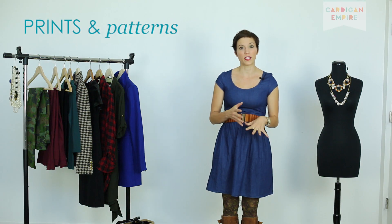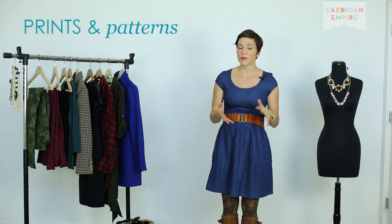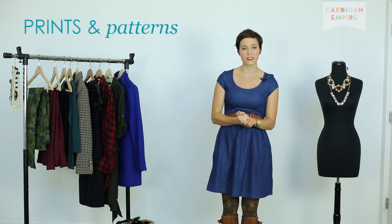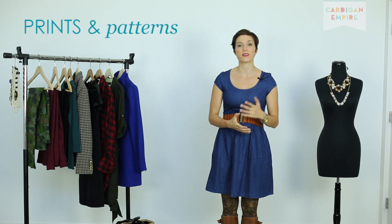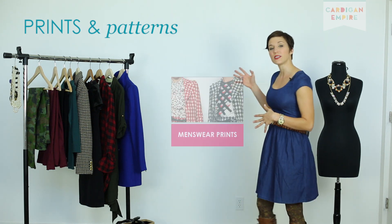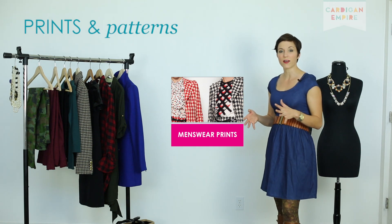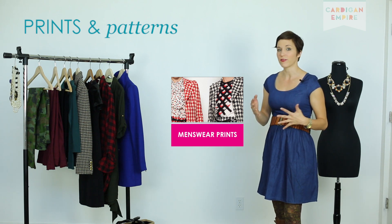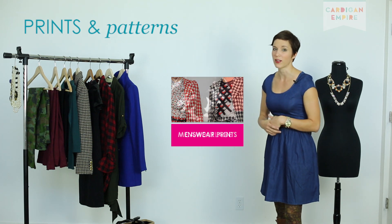Next up, we have our prints. Prints are huge this season, but we're actually scaling it back. So if you're a little nauseous from all the florals and ditzy prints you've been seeing all spring, we're really scaling it back and doing something more masculine for fall. We're seeing a lot of classic patterns — things like houndstooth, windowpane plaids, really classic patterns. We're seeing a lot of menswear-inspired stuff here and it's going to be a lot of fun to add into your very feminine wardrobe and mix and match with.